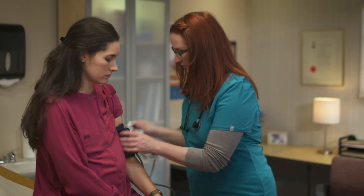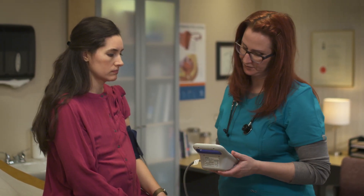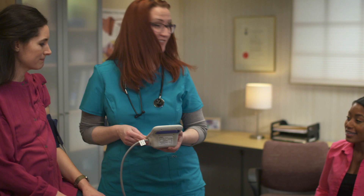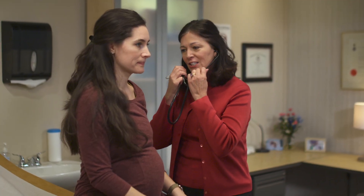It's recommended that all pregnant women be screened for preeclampsia with blood pressure measurements at each prenatal care visit. If your blood pressure reading is above 140 over 90, you may need to have additional testing to confirm a diagnosis. In addition to blood pressure measurements and other tests, your health care provider will perform a physical exam and ask about your symptoms.